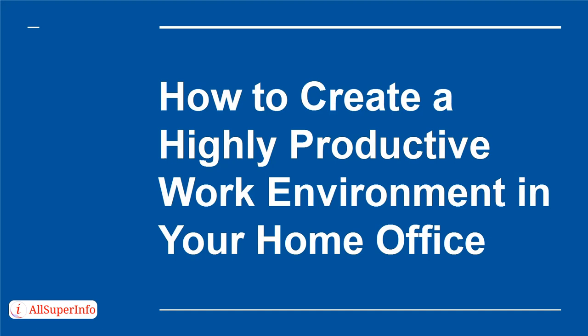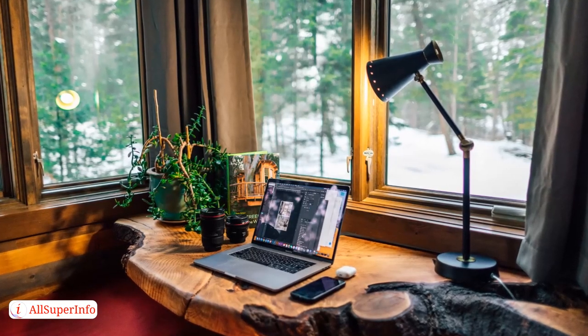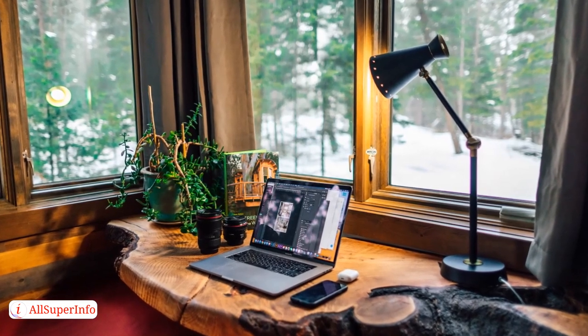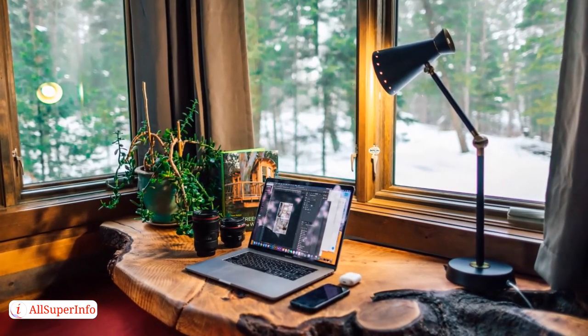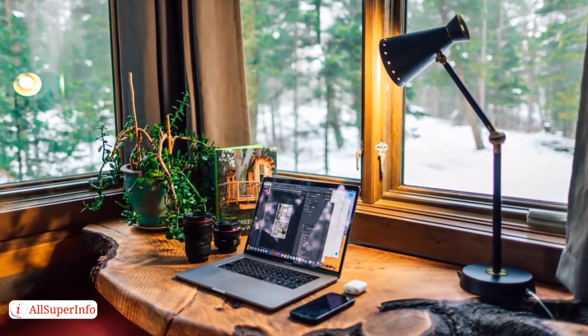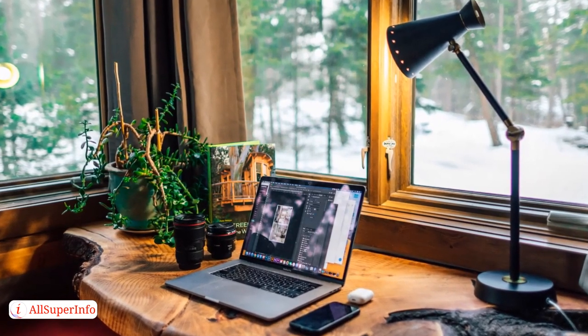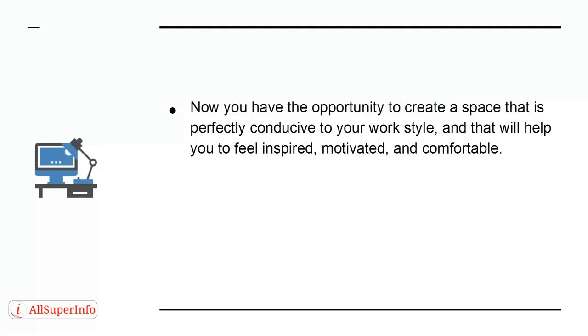How to create a highly productive work environment in your home office. If you're working from home, you need to think carefully about the environment you're going to be working in. You're now not only responsible for the work you do, but also for your surroundings. This is important seeing as the space you work in can drastically impact on your ability to stay focused. You have the opportunity to create a space that is perfectly conducive to your work style and that will help you to feel inspired, motivated and comfortable.